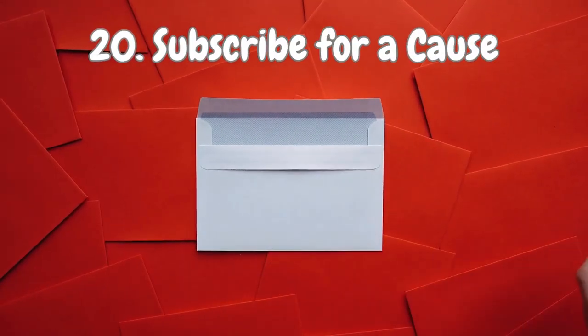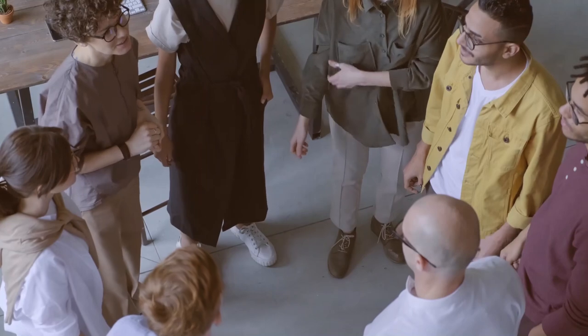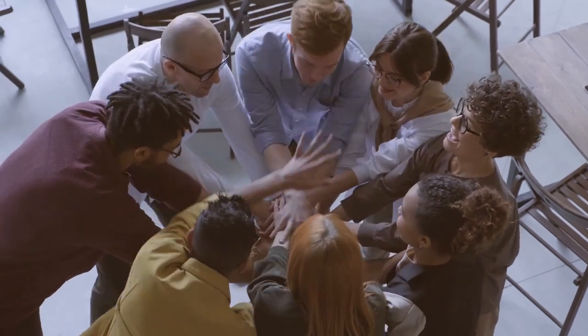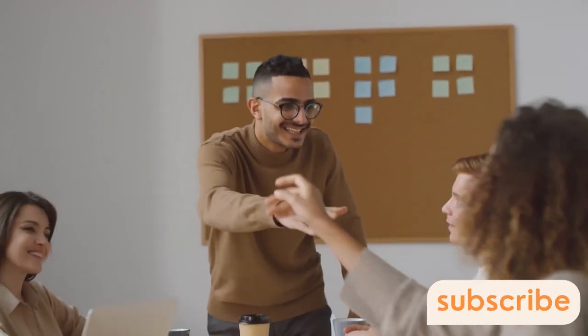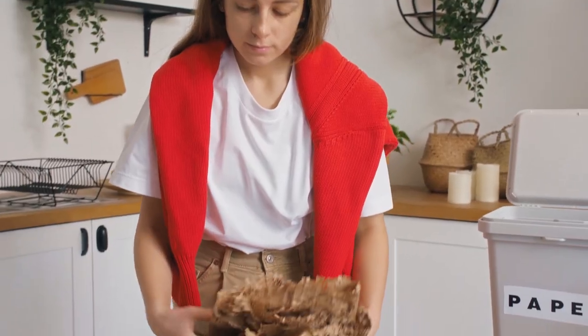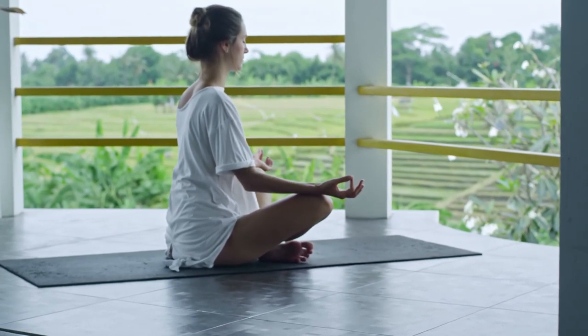And last but not least, Number 20: Subscribe for a cause. We've got a fun way to support your favorite content creators — hit that subscribe button. By subscribing to our channel, you're not only joining a community of like-minded individuals, but also becoming part of our journey towards a huge goal. These incredible tips and strategies are here to inspire you to embrace minimalism, conquer clutter, and create a harmonious living space that's both organized and clean. Thanks for tuning in, and until next time, stay clutter-free and keep living your best minimalist life.